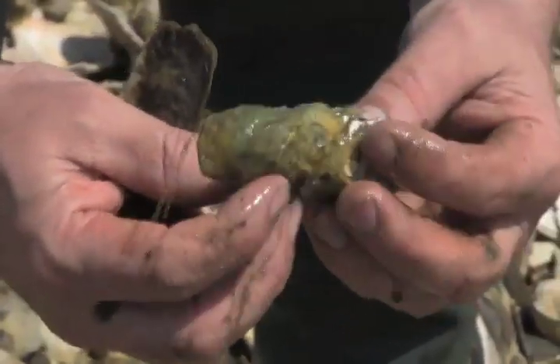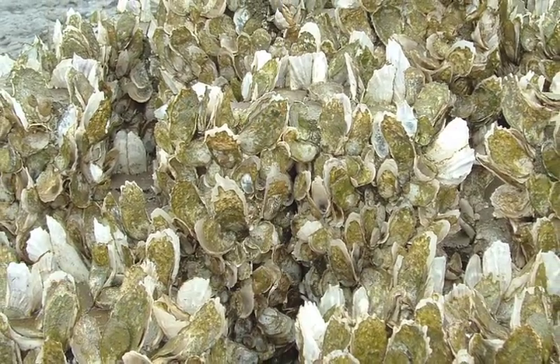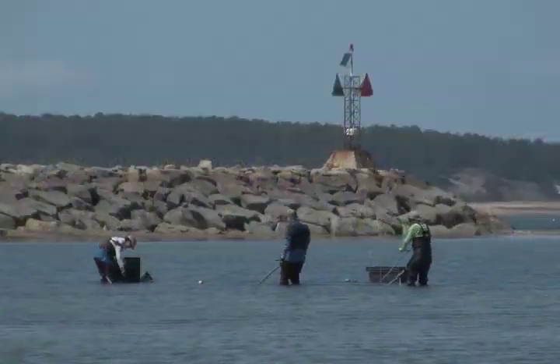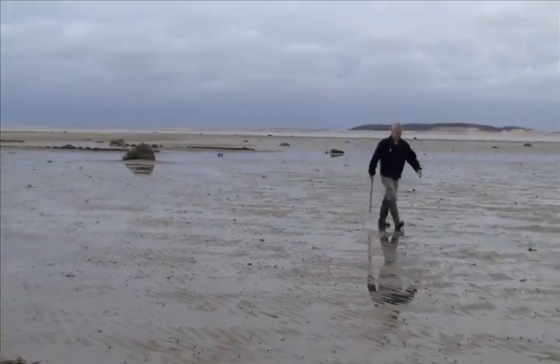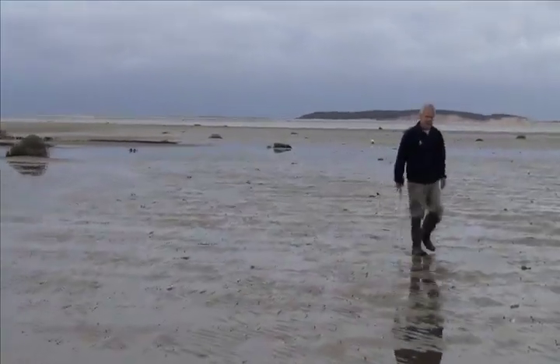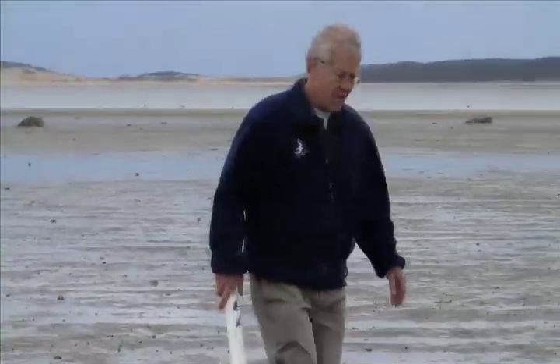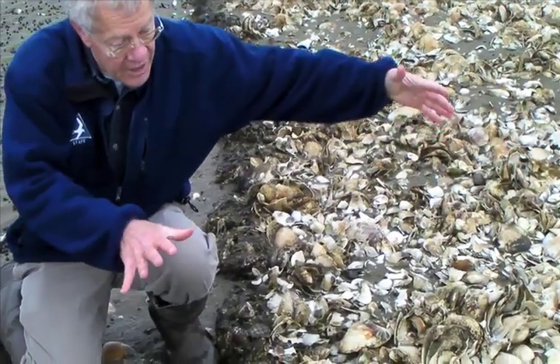So how do we grow reefs without threatening fishermen's livelihood? Wellfleet has become the test bed for solving this dilemma. Wildlife Sanctuary Director Bob Prescott is leading an effort to rebuild Wellfleet Harbor's natural reefs. His goal is not just to grow oysters, but to revitalize the local ecosystem.